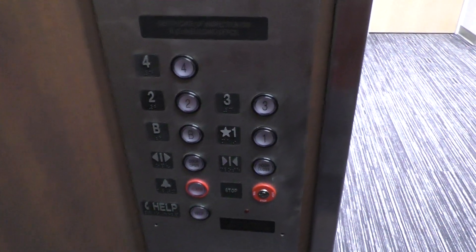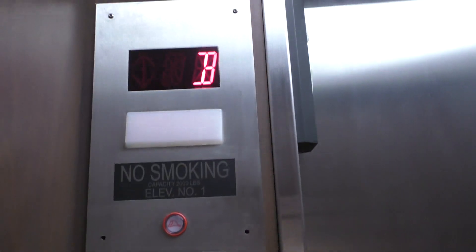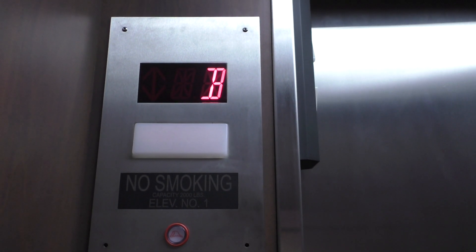Let's go down to the basement. Look at the indicator. Alright, here we are at the basement.